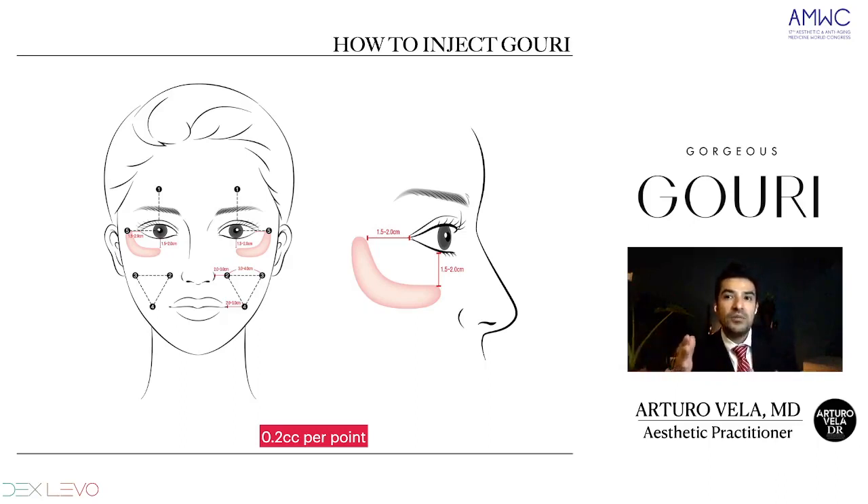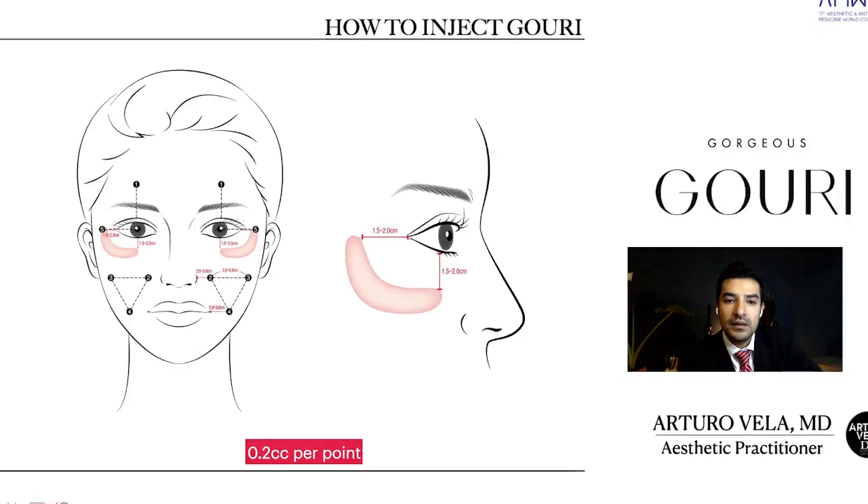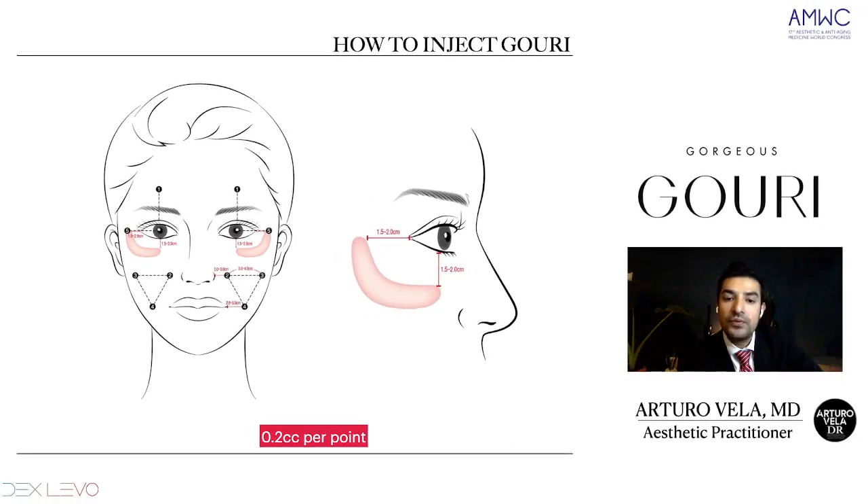That's another great characteristic of Guri — we are giving volume, but not immediately. We're giving volume through the process of new collagen. Then we have the mid-face protocol, where we inject three points as you can see, going around and putting three points of 0.2 cc each, making this inverted triangle to inject Guri.